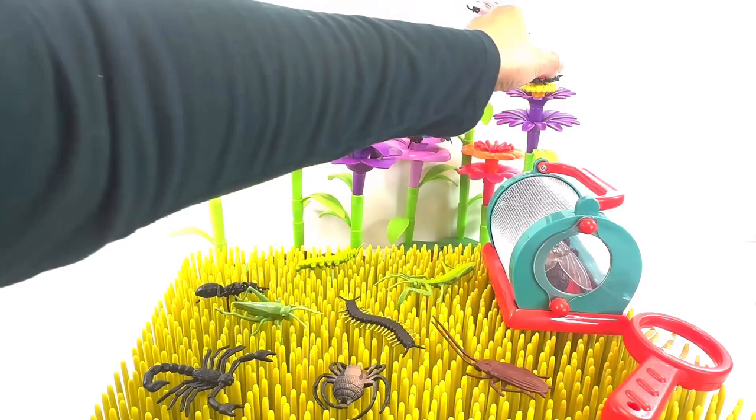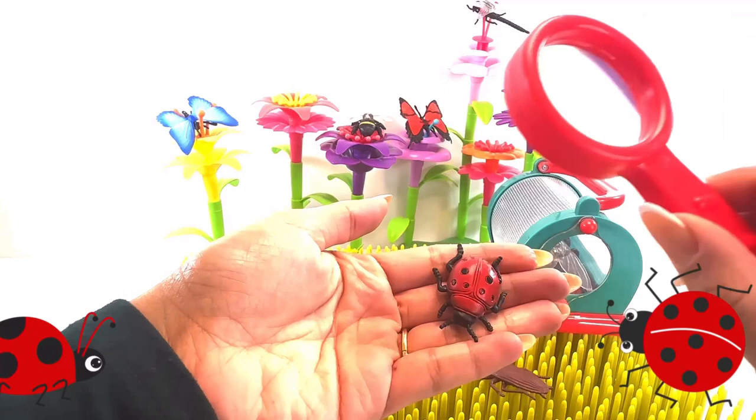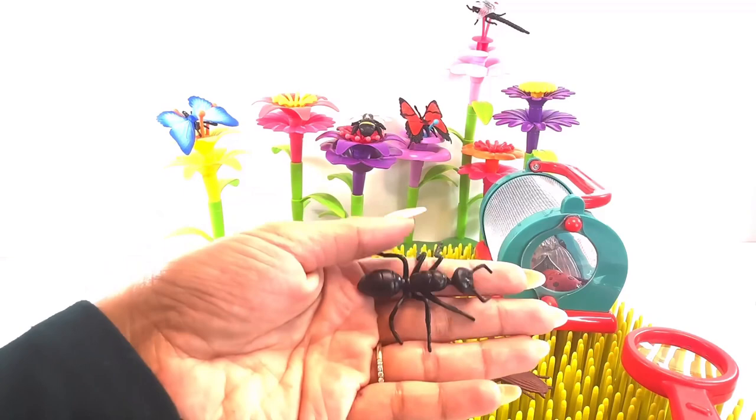It's a ladybug. A ladybug is a type of insect called a beetle. It's an ant. An ant is an insect.